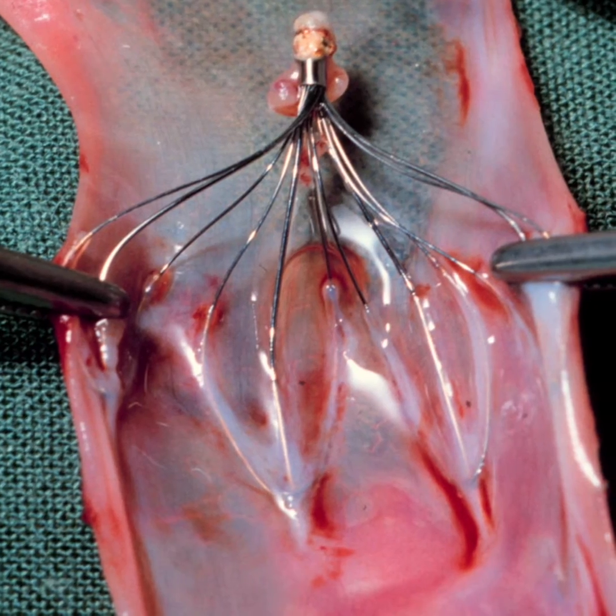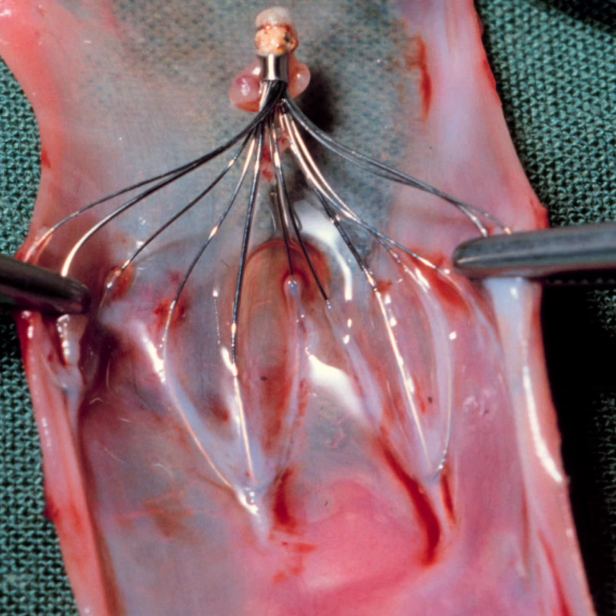Now, while it's rare, over time these filters can fracture and travel through the bloodstream to other parts of the body, where occasionally their legs penetrate or perforate into adjacent organs, causing pain or even new blood clots.